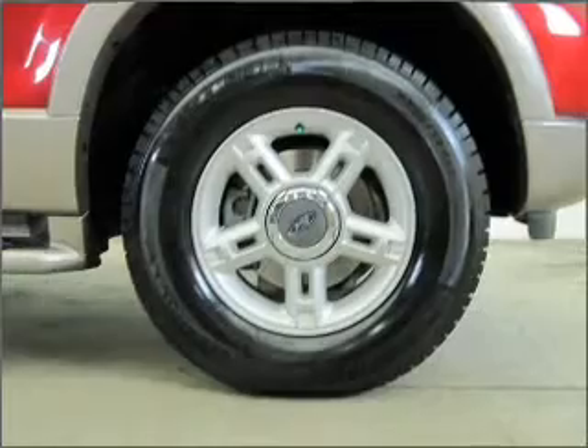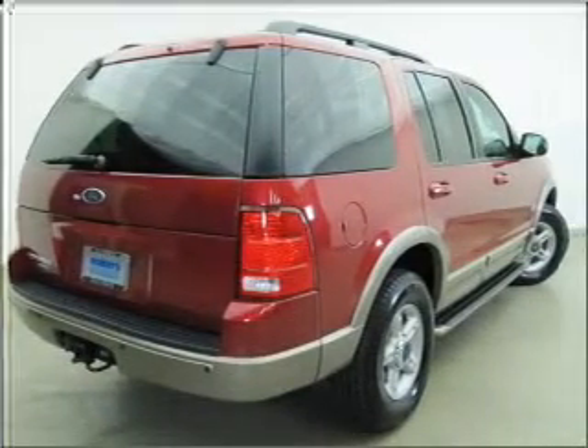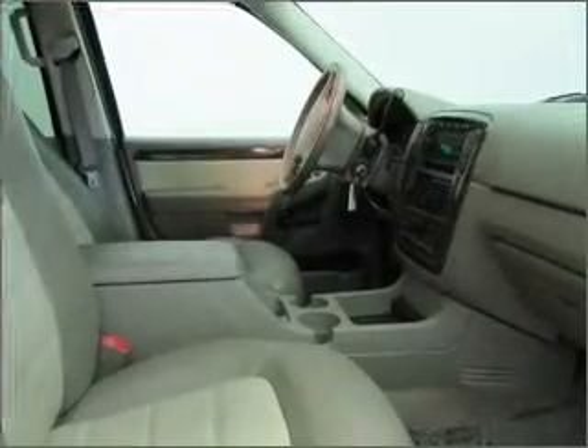Stand out from the crowd with premium wheels. The anti-lock braking system will help keep you safe on the road. Heated seats comfort you on cold winter days, and memory settings are one of the many features.